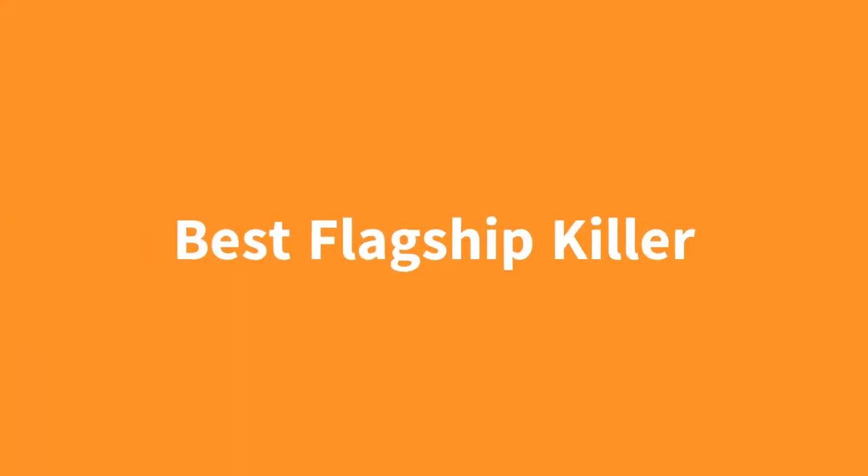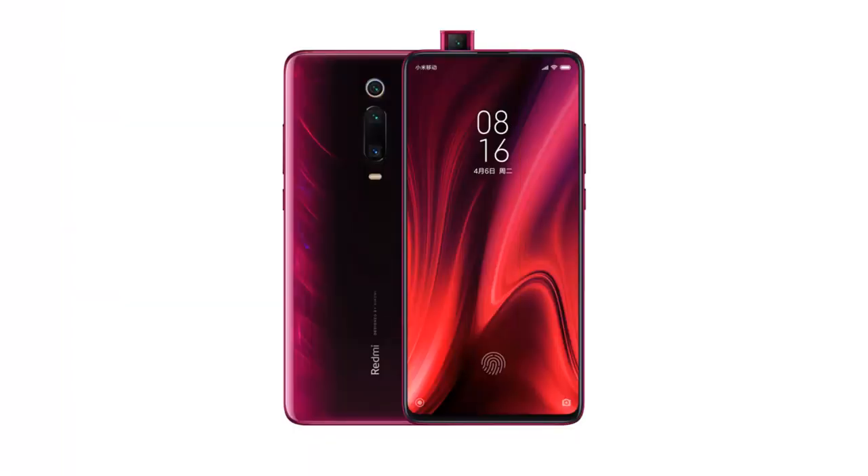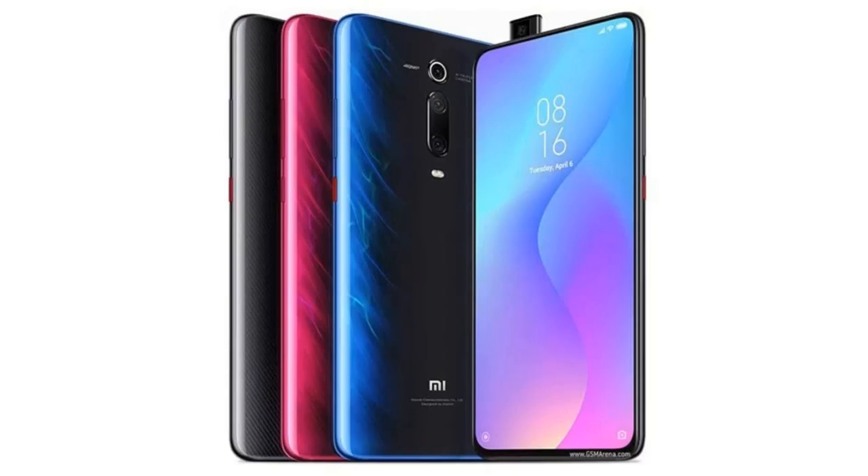Now, there are lots of great flagship phones available in 2019, but let's say your budget's a bit lower and you want to still get close to that flagship experience. In that case, you want to get the best flagship killer, the Xiaomi Mi 9T Pro. This phone has incredible specs, a beautiful AMOLED notchless display, a great triple camera setup, and there's also a big custom ROM community surrounding this phone, so you can get basically stock Android if you don't like MIUI. Overall, this is just a crazy deal for a crazy low price, so if you want a flagship killer, this is the phone for you.